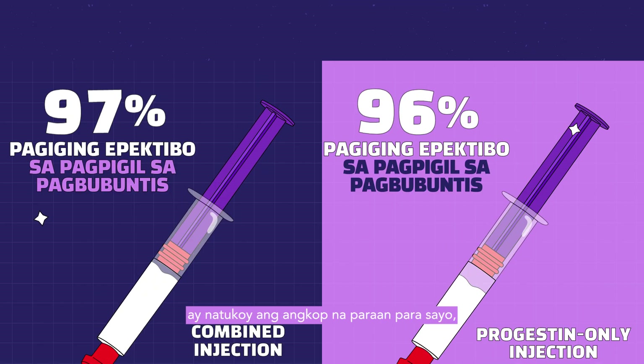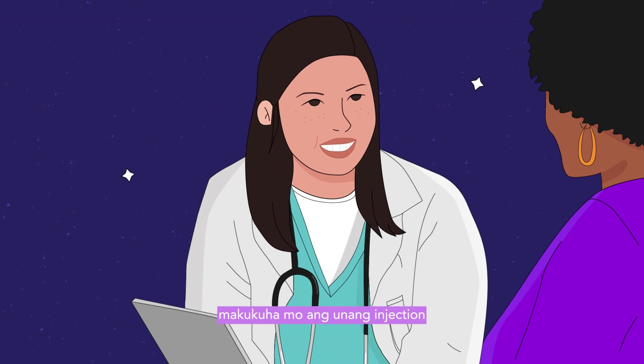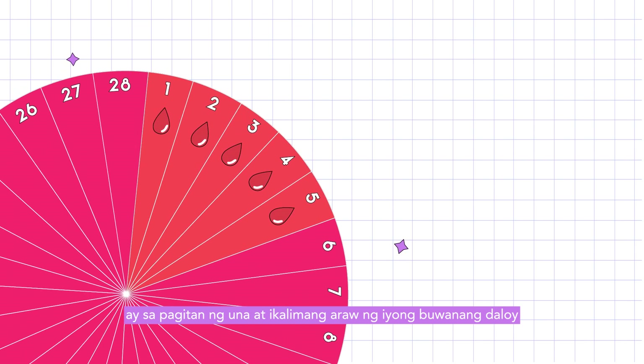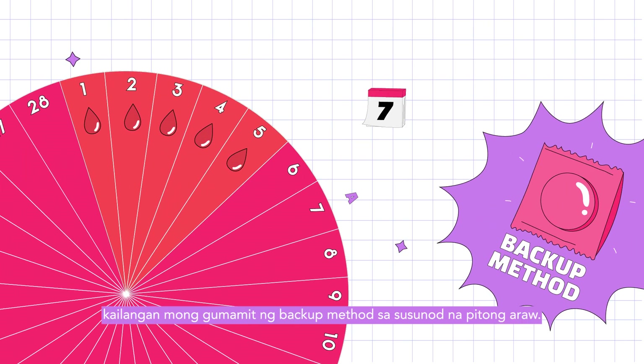Once your healthcare provider has determined that this method is suitable for you, you will get the first injection and be given an appointment for the next one. The best time to receive the first shot is between the first and fifth days of your menstrual period, since it becomes effective immediately. If you receive the shot at any other time, you must use a backup method for the next seven days.